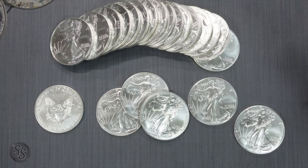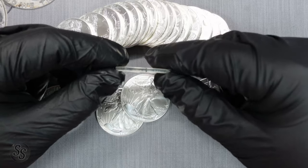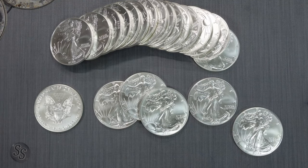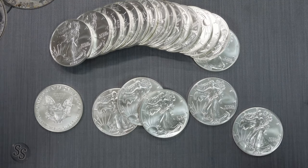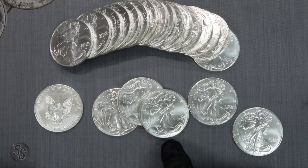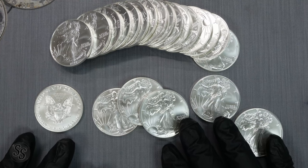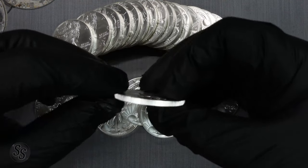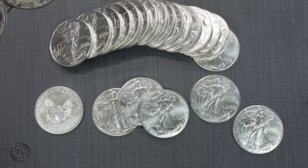Let's think about it — if counterfeiters don't want to bother changing the die, they'll just keep making 2021s with the security feature intact. And anyone with the technology to make fake Silver Eagles passable enough to sell on Etsy or Wish probably has the technology to remove a reed at a specific position. You can count every single reed on this coin, position them on a 360-degree wheel, and know exactly which one to remove. A little bit harder, but doable.